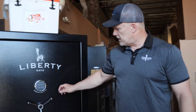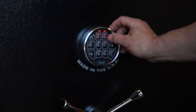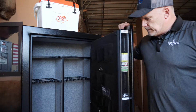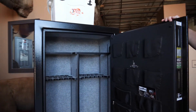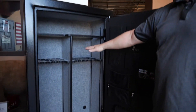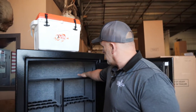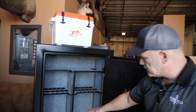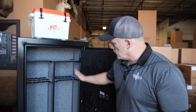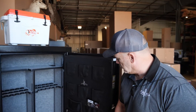Let me show you the insides of this guy. It's got the top lit e-lock. You can program it to whatever code you want. Get in this bad boy — size 36. You've got gun racks, you've got extra shelves, you've got a little cutout for the tall barrels. You can configure this however you want. Completely adjustable on either side. If you want long guns on this side and stuff on the other, or vice versa, you can do it.